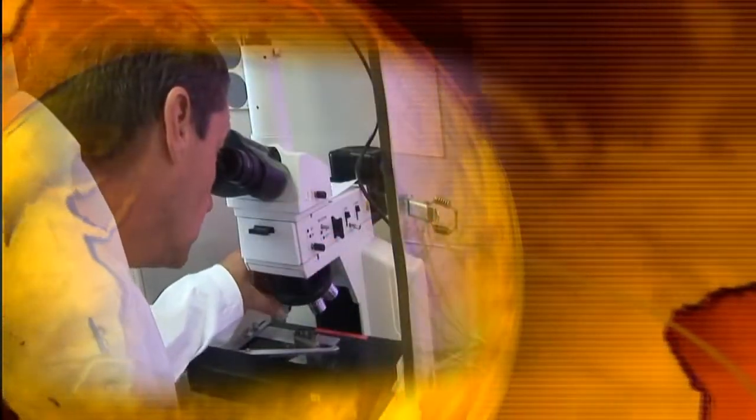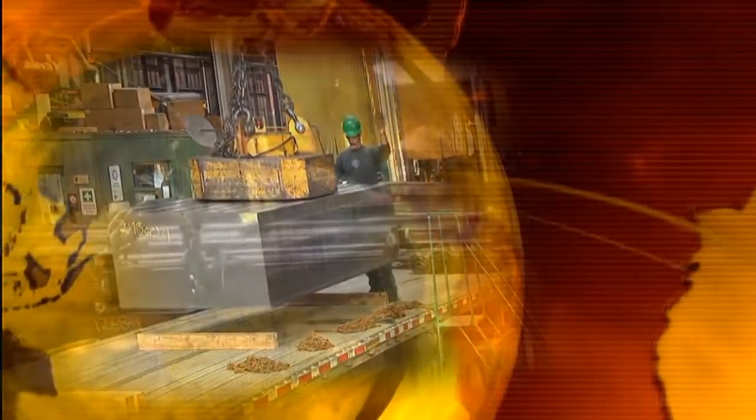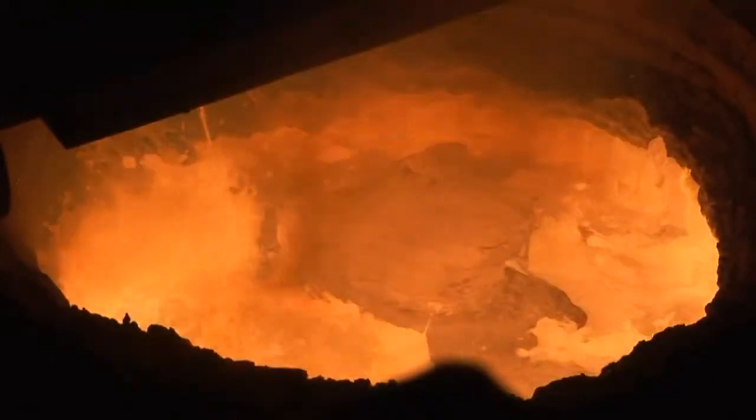At Sorrel Forge, our constant preoccupation is to provide our international customers with superior quality steel forgings. We combine our strengths: craftsmanship, flexibility, and our integrated forge and state-of-the-art technology. Sorrel Forge keeps forging ahead — this is the reason why we are constantly ahead of our time.